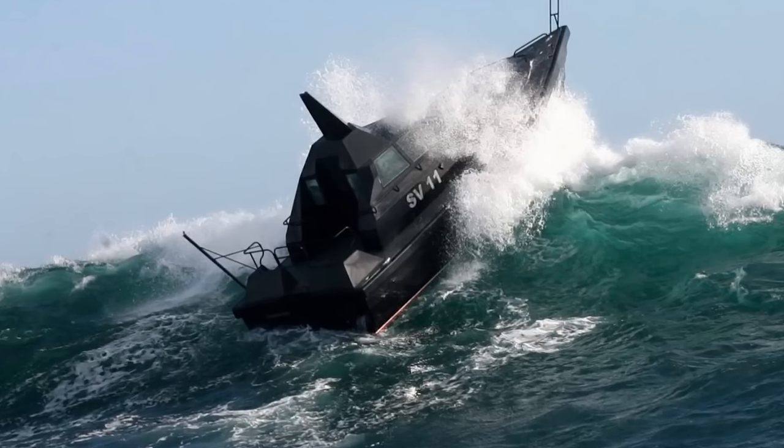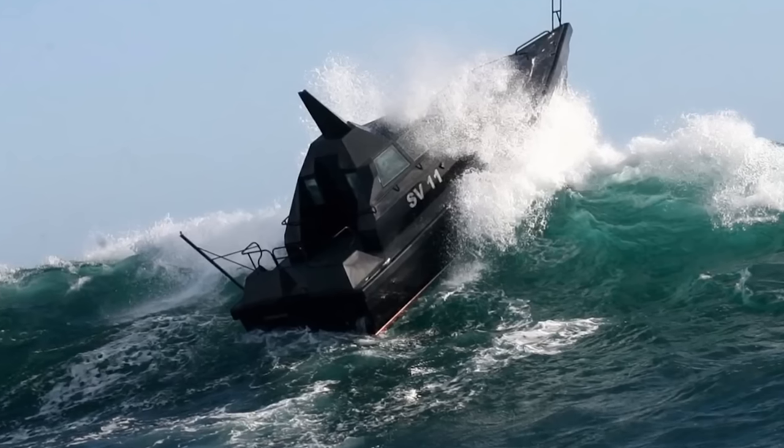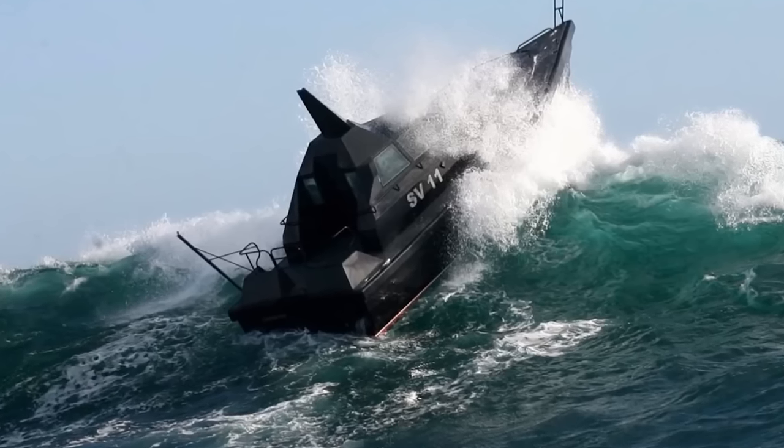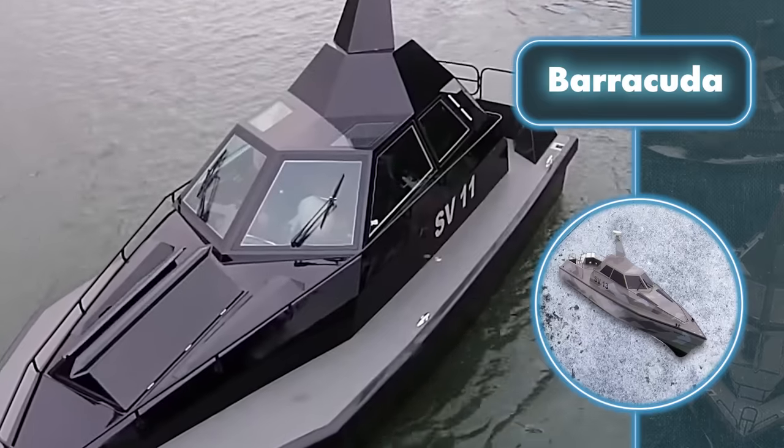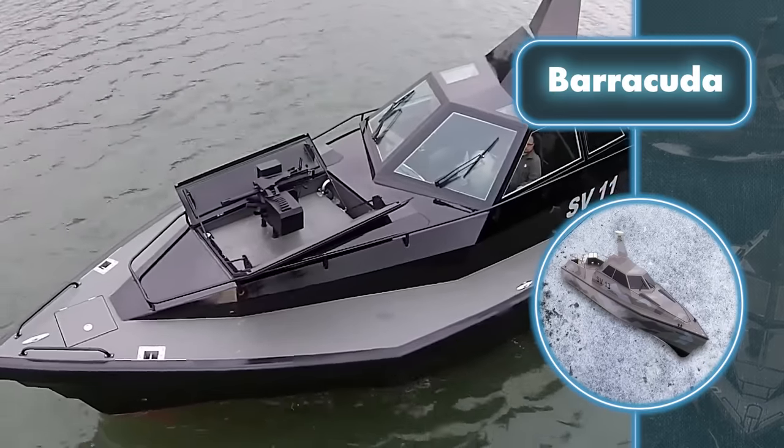This is possible thanks to a fighting compartment designed and equipped with a lifting mechanism. It can be configured in any way, accommodating the necessary weapons for certain tasks. Additionally, there are two armament mounts at the rear of the vessel.